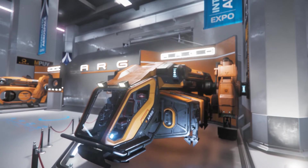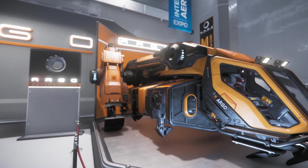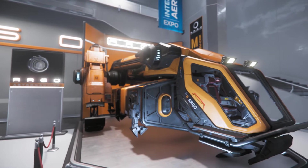The Argo MPUV. It operates around massive long-haul ships that cannot land or dry dock.